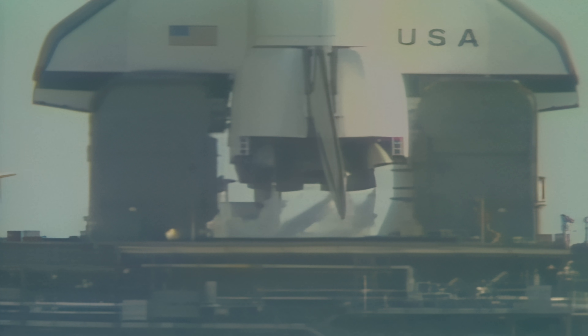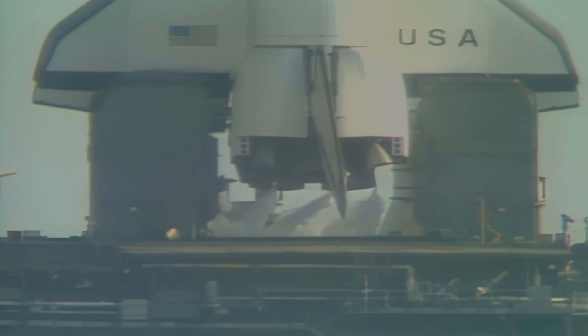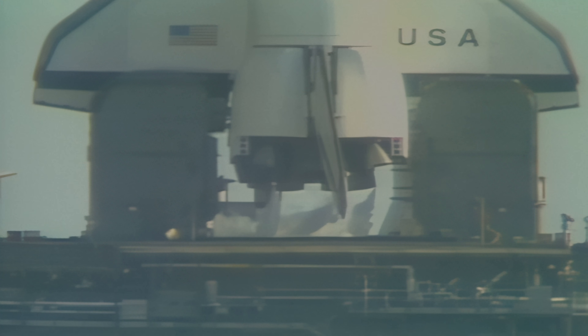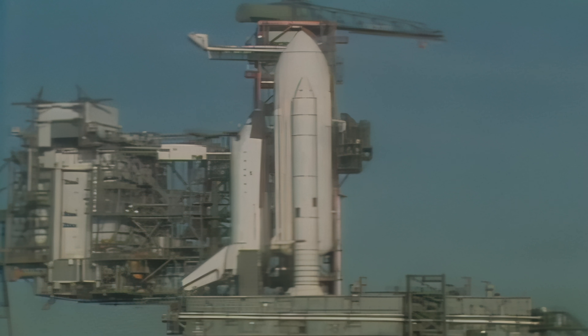T-minus one minute, thirty-five seconds and counting. We can see the purges of the main engines as we prepare for ignition. T-minus one minute, ten seconds and counting. The liquid hydrogen tank is at flight pressure. Coming up on T-minus one minute — mark and counting. The firing system for the sound suppression water will be armed just a couple seconds from now. It has been armed.